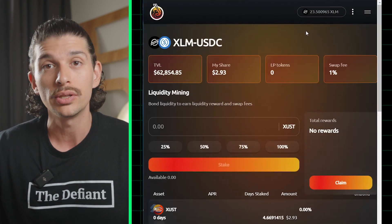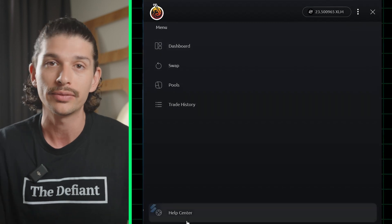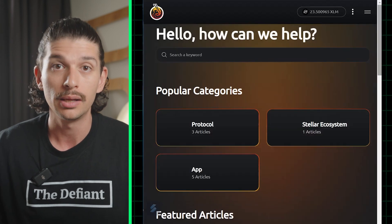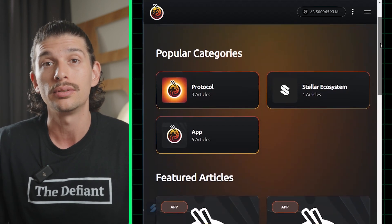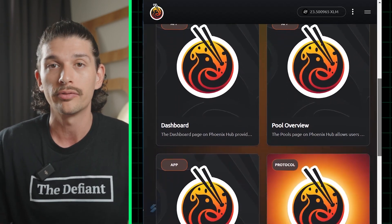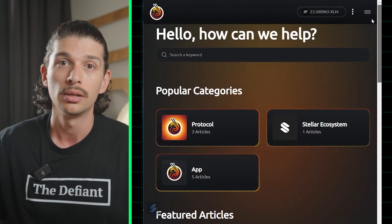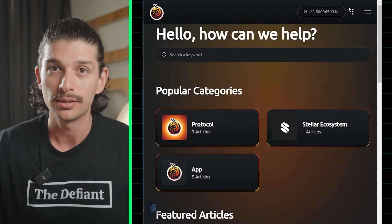The Phoenix app also features a trade history column and a help center, which are available on the left-hand side of the screen. The help center contains official articles that can teach you more about the Stellar and Phoenix ecosystems, so whether you're looking for information about Soroban-compatible wallets, specific liquidity pools, or APR details, the help center's got you covered.